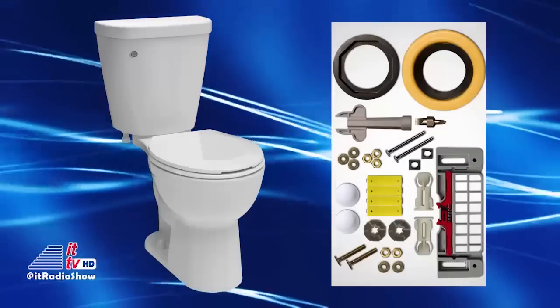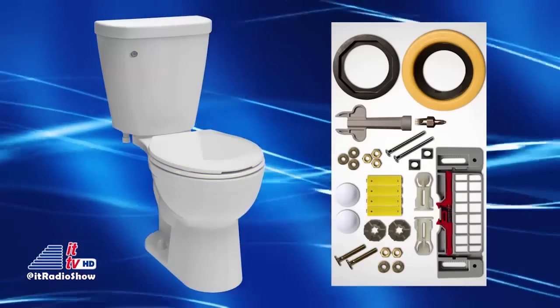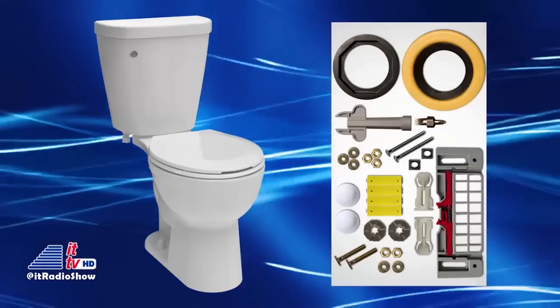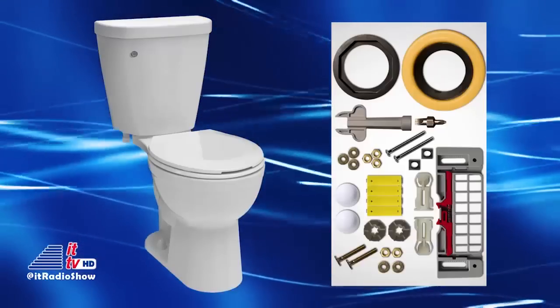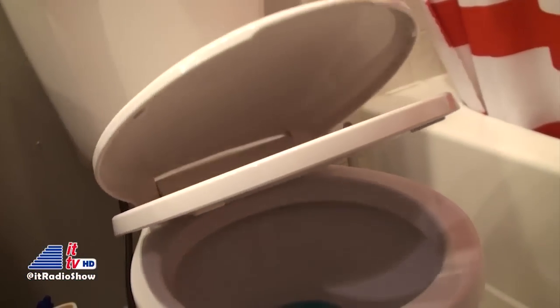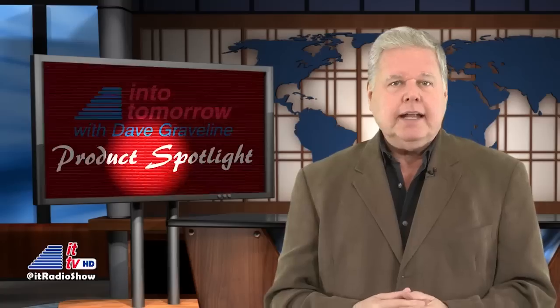The Delta toilet kit includes the tank, bowl, toilet seat, mounting hardware, wax ring, and SmartFit multi-tool. No additional tools are needed. Oh, and its seat and lid even go down slowly and quietly. We've seen this high-tech toilet available from about $250 upwards to around $500.